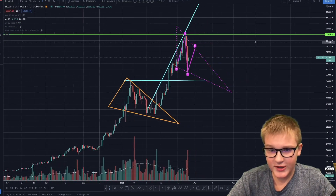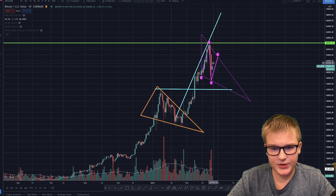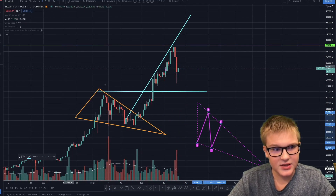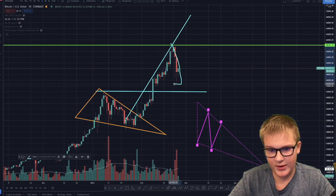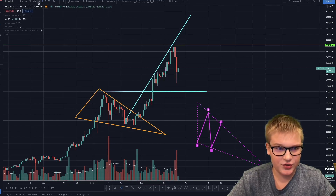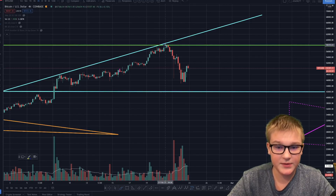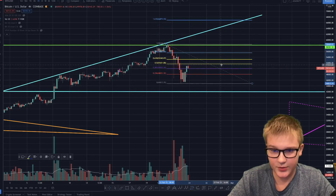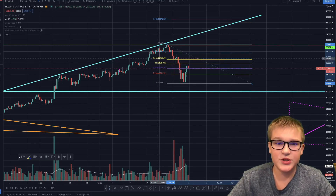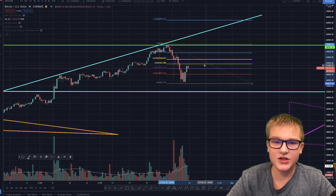If Bitcoin is doing this scenario, that means we could be doing a correction — we could be in the fourth wave doing an ABC correction wave. If we go to the four-hour time frame and use the Fibonacci retracement, which is how you figure out where the B wave is going to be, we usually go to the 0.5 or 0.618 ratio. The 0.5 is at $51,600 and the 0.618 is at $53,200. If it goes higher than that, this is not an ABC correction wave.